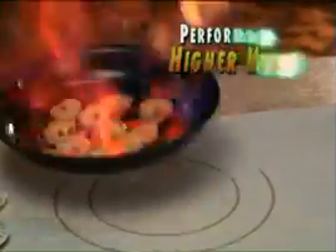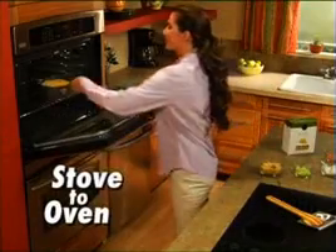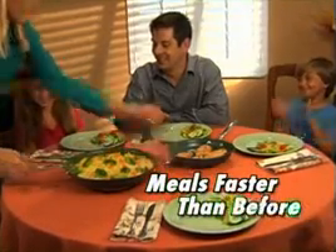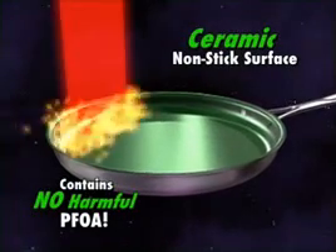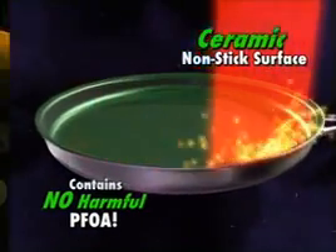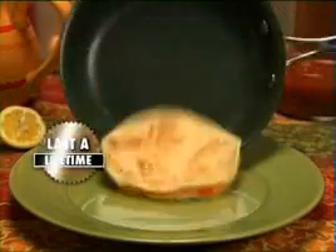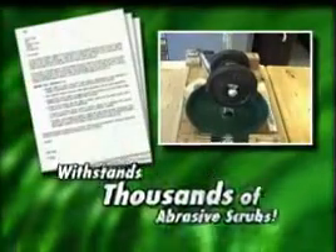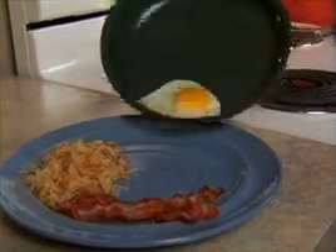Orgrenik's non-stick coating withstands higher cooking temperatures, so you can quickly sear foods, go from stove to the oven, and prepare all your meals faster than ever before. A technological breakthrough that combines Mother Nature's ceramic with high-tech science to create a slippery, durable, non-stick coating that's made to last a lifetime. Lab tests prove Orgrenik can withstand thousands of abrasive scrubs, and foods still slide right out.